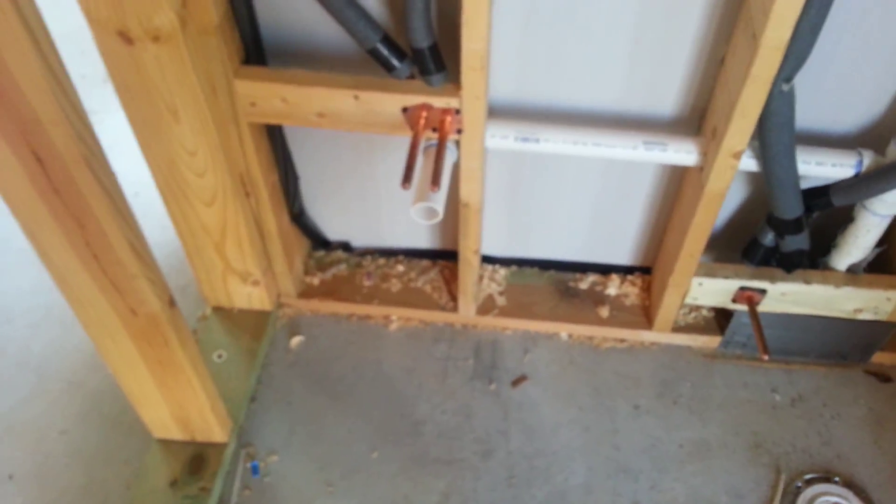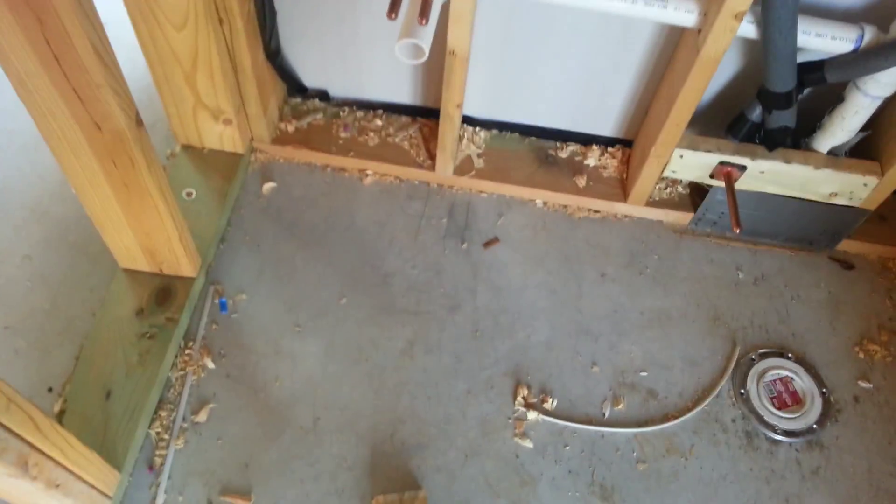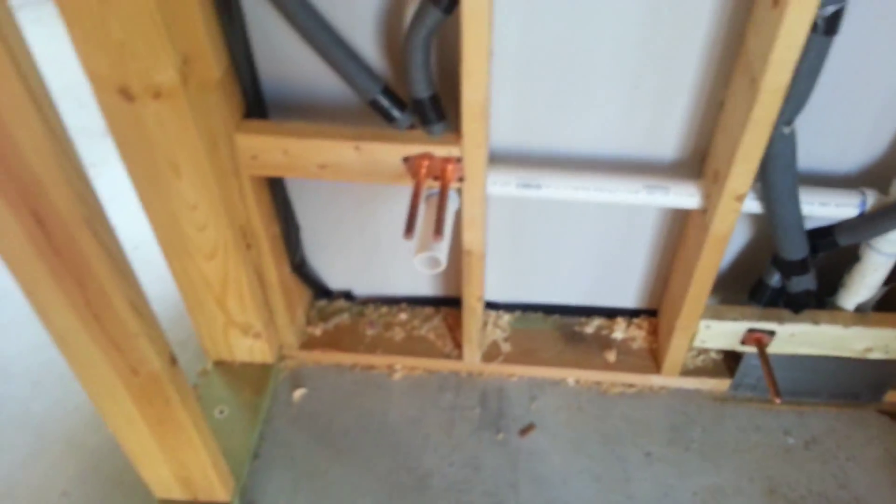You'll notice in this configuration the toilet is being installed immediately next to the sink, which will likely just be a pedestal sink right next to the toilet on this floor plan.